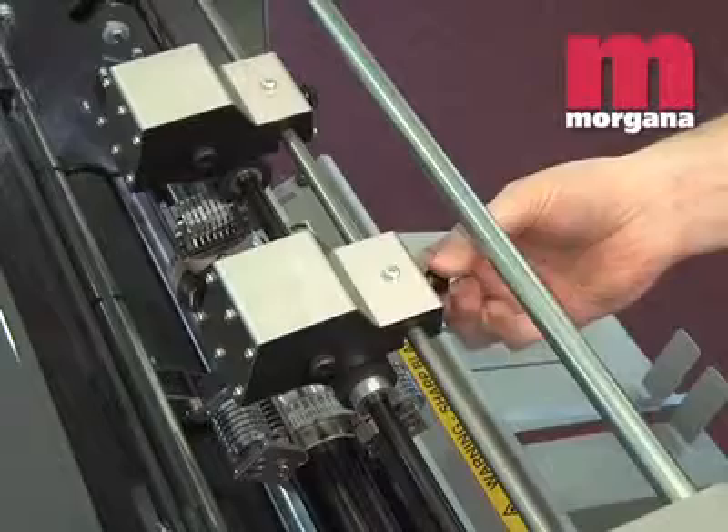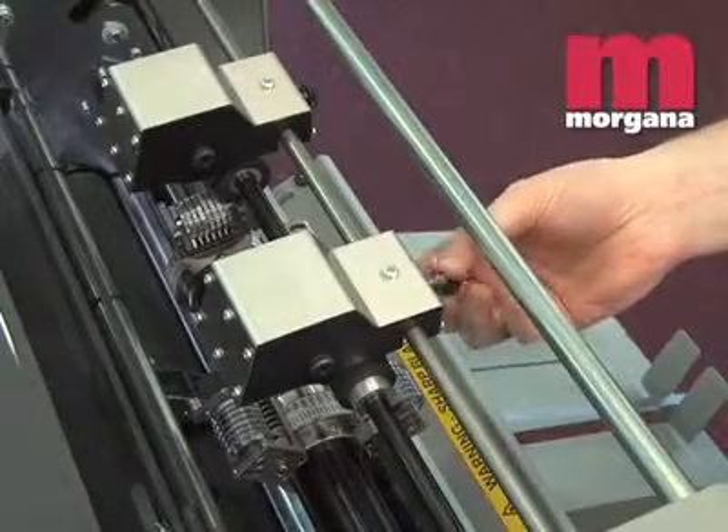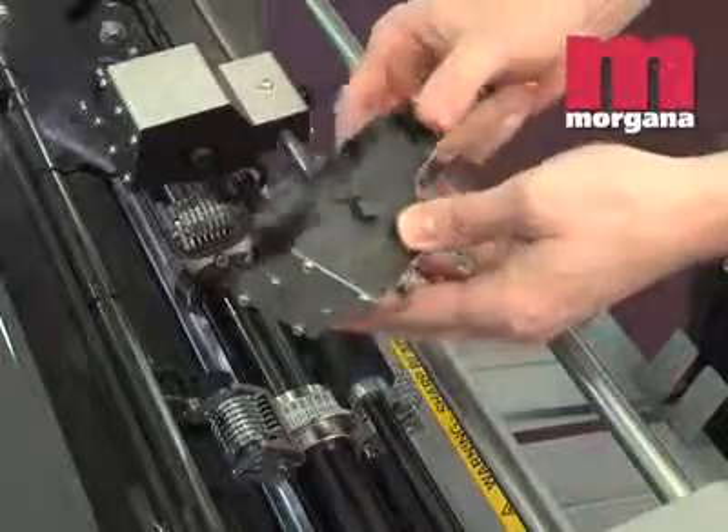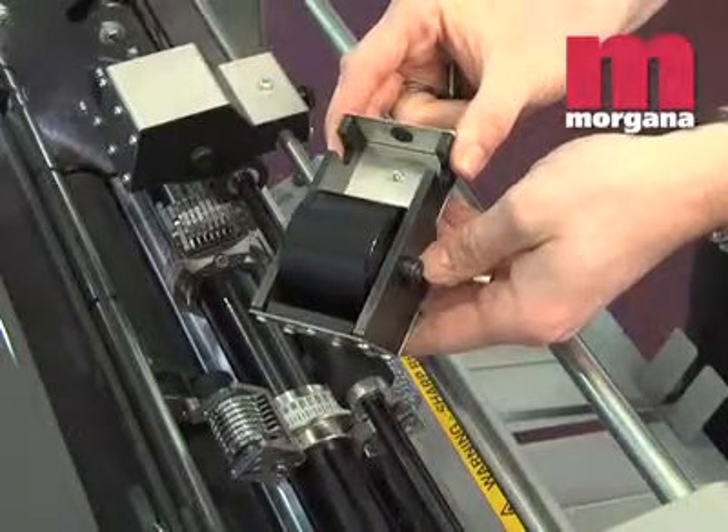The Morgana FR-N5 uses a microporous ink roller. This transfers ink onto a form roller, to give clean, consistent inking of the numbering heads. Black and red are available.